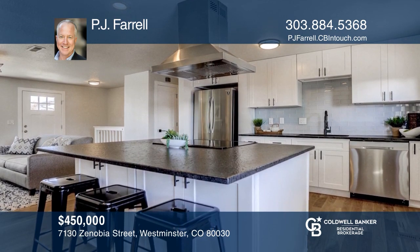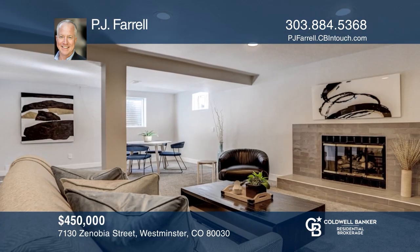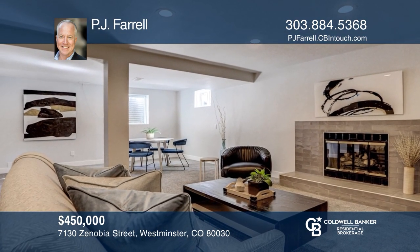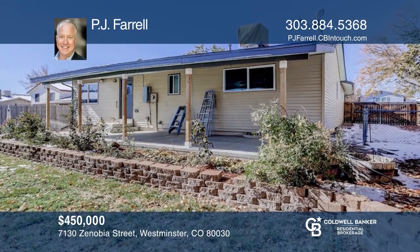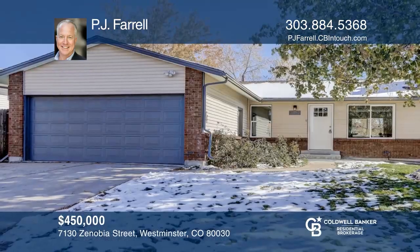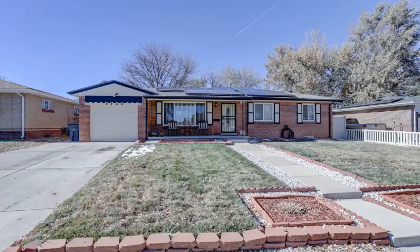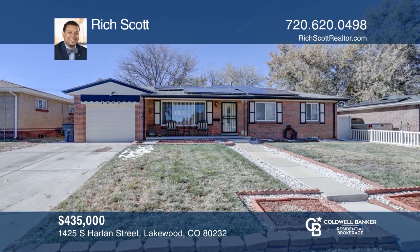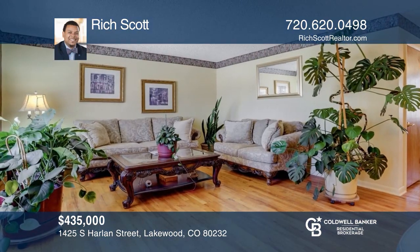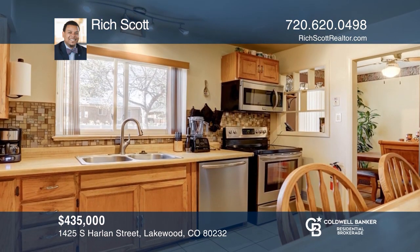This four-bedroom, three-bath home offers an open and spacious floor plan. The kitchen features knotty alder cabinets, granite counters, stainless steel appliances, and an island. The main level master suite hosts a luxury five-piece bath and a walk-in closet. The finished basement includes an entertainment room, two more bedrooms, and an additional bath. This home is complete with a three-car garage and a backyard with a covered Trex deck. Learn how to make this home yours with a call to Gus Burns.